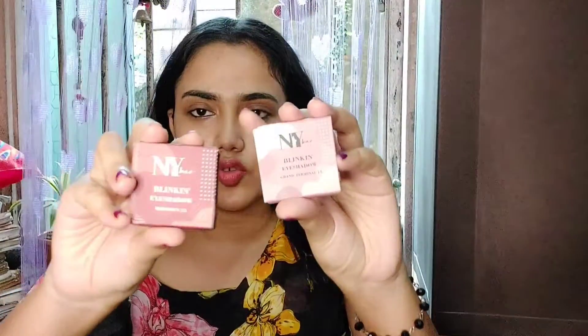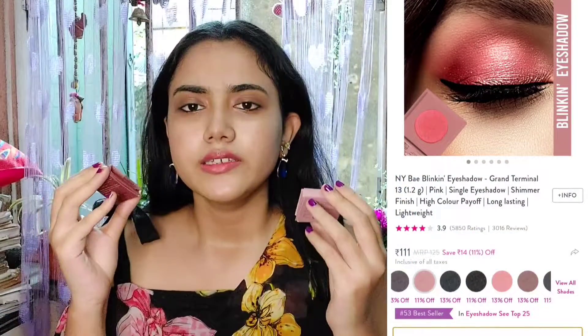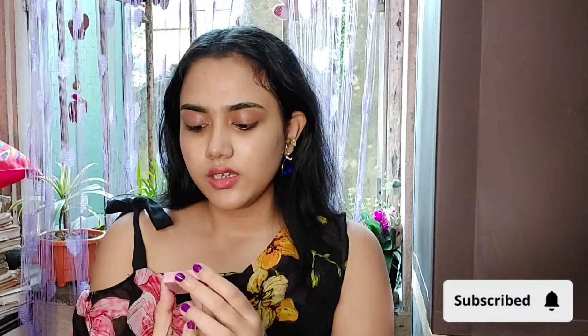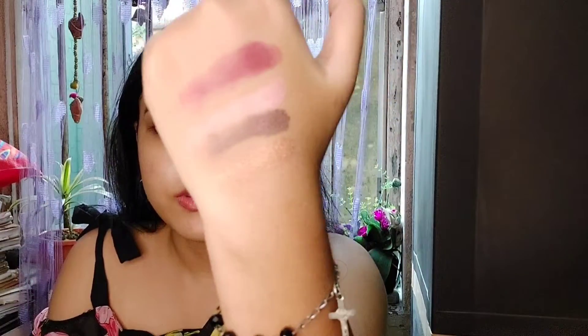The next eyeshadow recommendation is from Naibe — the Naibe Blinking Eyeshadow. I have two of them. These are very travel friendly and very pigmented. Let me show you a swatch — this is Naibe Blink-In Eyeshadow Midtown 21. Here's another one, Naibe Blinking Eyeshadow Grand Terminal 13 — one is matte and this one is glitter. Can you see the pigmentation? I love these two eyeshadows. The Swiss Beauty eyeshadows are also very good. You can see the pigmentation. I will mention the prices on screen.